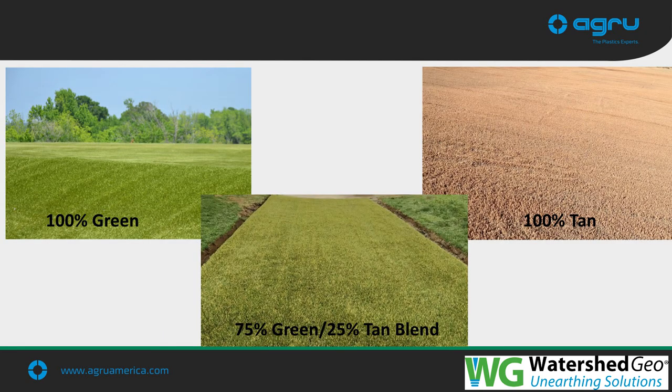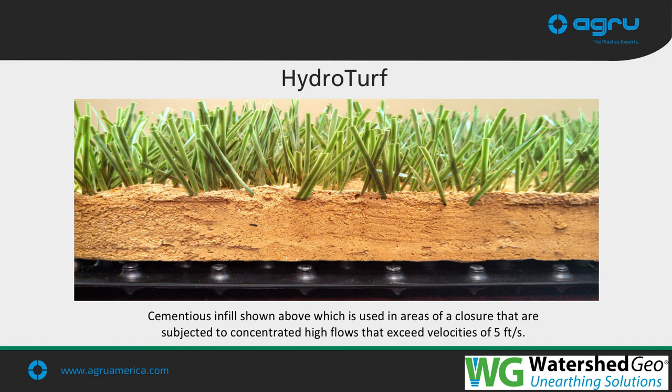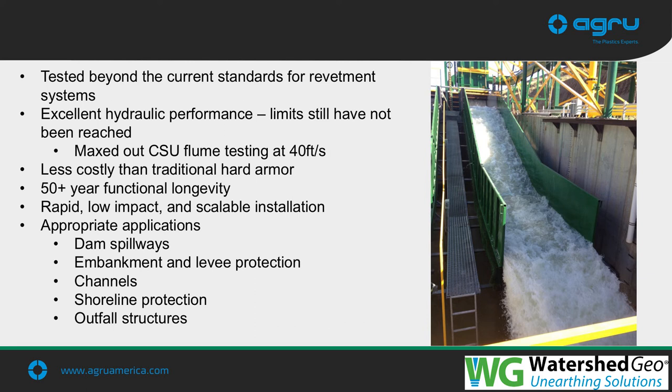Closure turf is available in multiple color ways blended to best fit the surrounding environment — from 100% green to 100% tan for arid landscapes like Nevada. For areas of high concentrated flows such as tack-on berms or down chutes, Watershed created a cementitious infill for the closure turf material, which we call HydroTurf. HydroTurf incorporates a cementitious infill on the closure turf design and has been tested up to 40 feet per second, yet to reach a failing point.